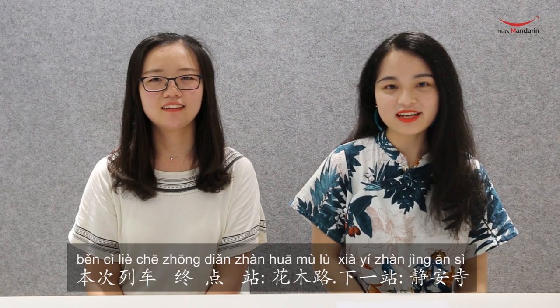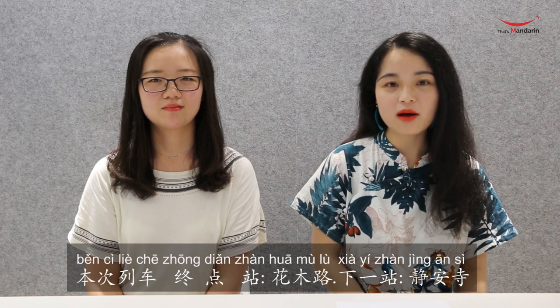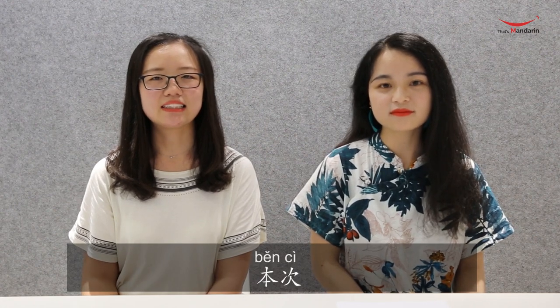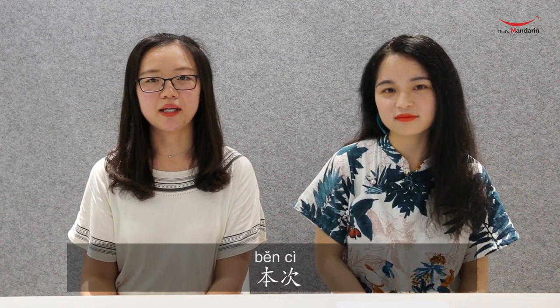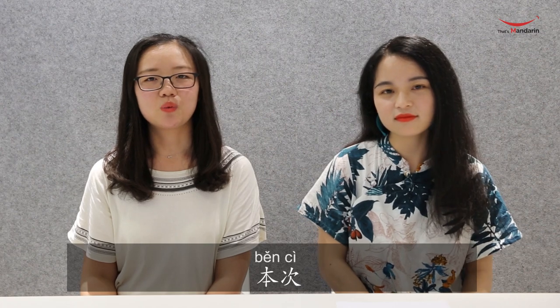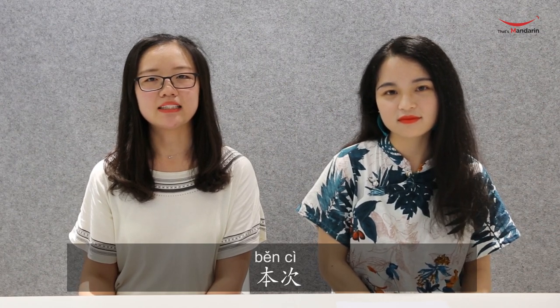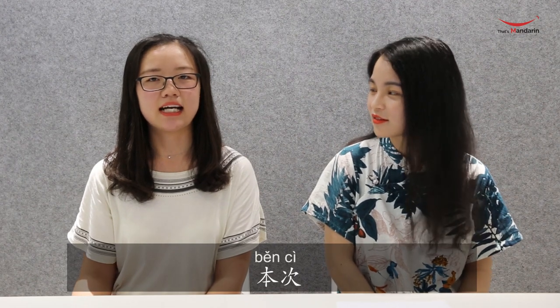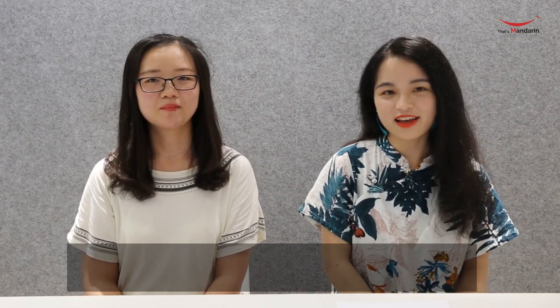When you get on the train, you may hear: 本次列车，终点站，花木路，下一站，静安寺. The first word is 本次 — it means 'this time.' 本 is the main word for 'book' but also means 'this' in a formal context, and 次 means 'time,' so 本次 means 'this time.'